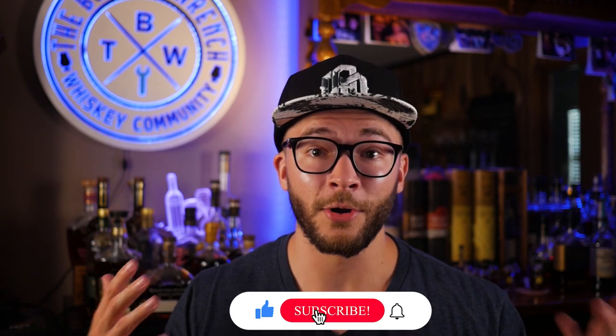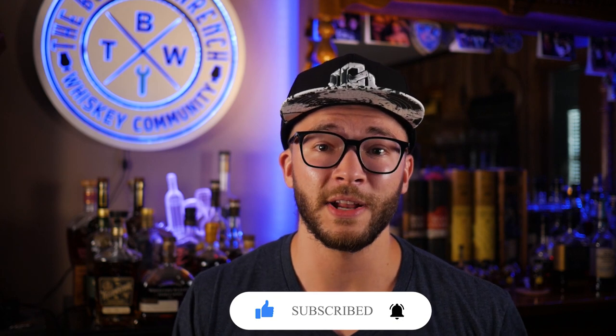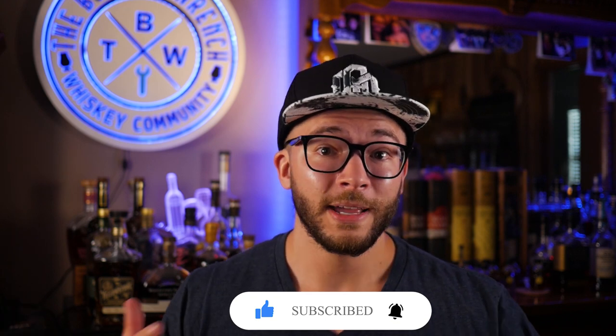What's going on everybody? Trev Wilson here. Welcome back to The Bourbon Wrench. Today we're going to be covering four bourbons that you can get on the shelf for under $30. There are a lot of bourbons around $30 that are really good, so there's going to be a part two to this video. I narrowed it down to four that are around the same proof — all around 94 proof, between $27 and $30 before tax.